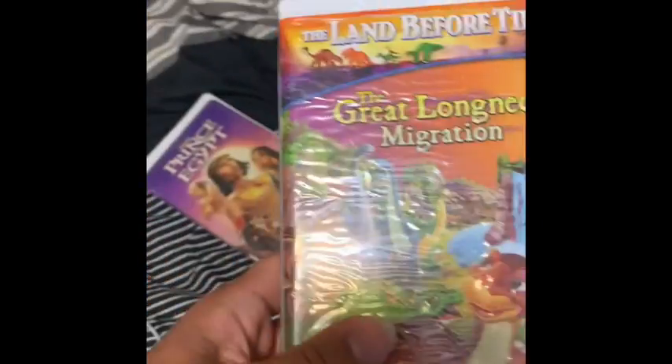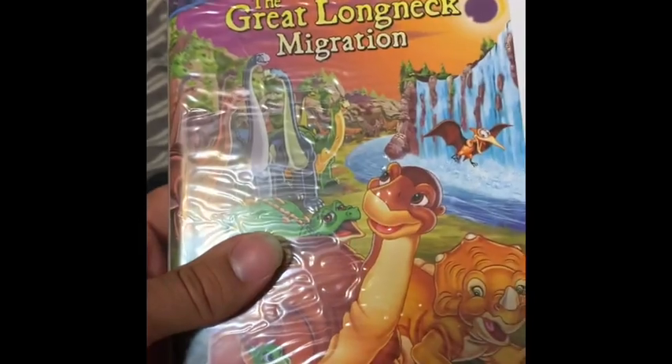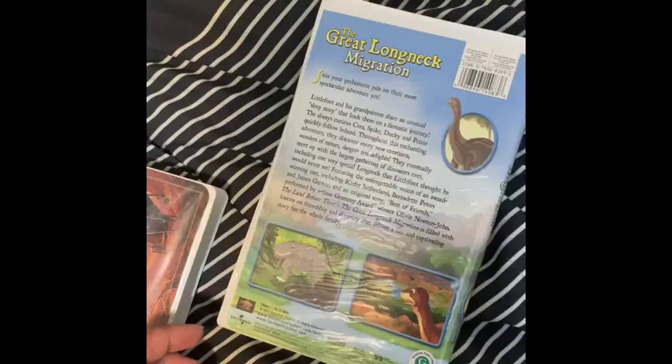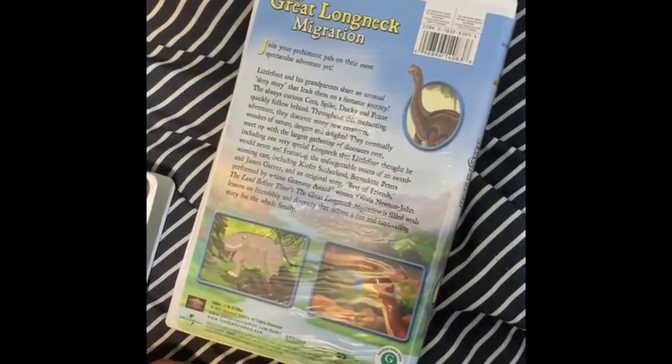Land Before Time: Great Long Neck Migration — to complete the collection, I think I have them all now. From spine, back. What is this, the Canadian tape? Tape itself with an ink label.